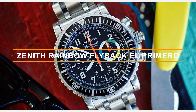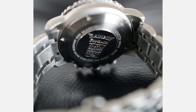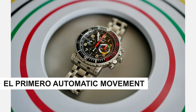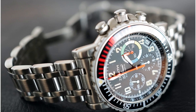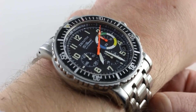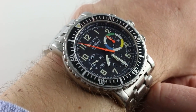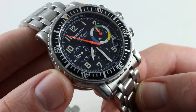Number 4: Zenith Rainbow Flyback El Primero, reference 020-480-405. This striking timepiece is a true collector's dream and a testament to Zenith's exceptional craftsmanship. Decked in stainless steel, its 40mm case houses the legendary El Primero automatic movement, showcasing Zenith's expertise in high-frequency chronographs. The vibrant dial features a captivating gradient of colours, earning it the nickname Rainbow among enthusiasts. The flyback function allows instant reset and restart of the chronograph, adding practicality. Its sporty yet luxurious appearance, coupled with limited production, makes it an extraordinary find for any watch connoisseur.